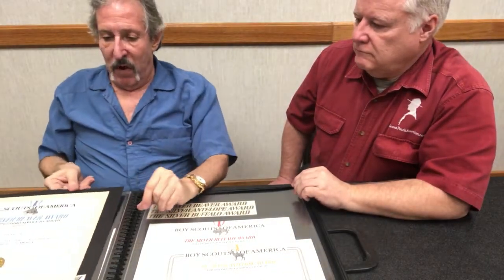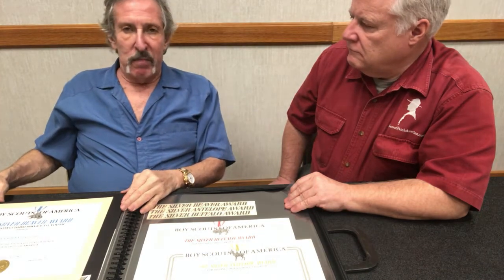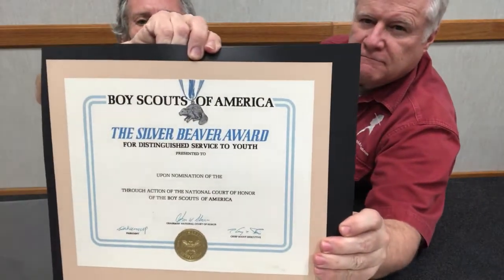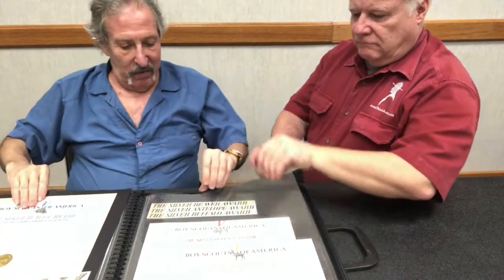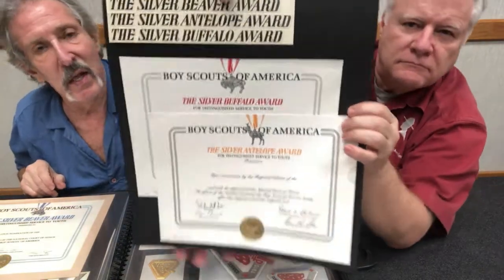Then the Director of National Awards, Ed Rison, called me in one day and introduced me to the chairman of the board of Mack Trucks — he was chairman of the committee — and he wanted me to do a design for the Silver Beaver. He said, 'That's the most important award we give.' So this is my original artwork — the artwork to show how I wanted to do the certificate. Here's the artwork for the Silver Beaver, Silver Antlers of a Buffalo, and these are the other certificates, along with the lettering.